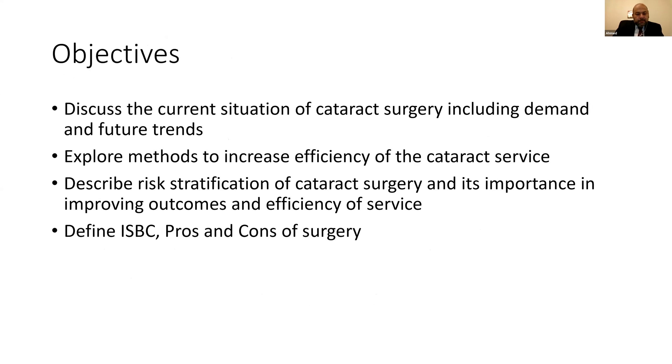The objectives for this talk are: first, to discuss the current situation of cataract surgery, including the demand on services and future trends; second, to find ways to increase efficiency of the cataract service; third, to describe risk stratification of cataract surgery and how it improves outcomes and efficiency; and finally, to go through immediately sequential bilateral cataract surgery — its pros and cons.